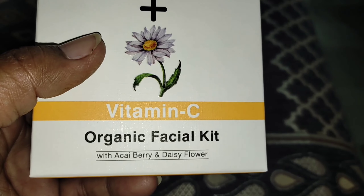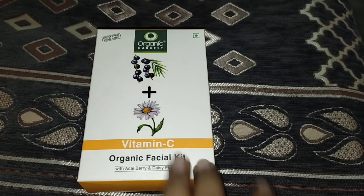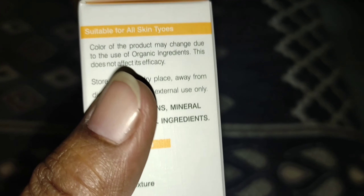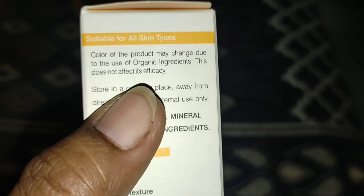What you are seeing in my hand — this is a Vitamin C Organic Facial Kit, and I got it from Organic Harvest. The best thing is that it is paraben free, it does not contain mineral oil, it is not tested on animals, and it is suitable for all skin tones.